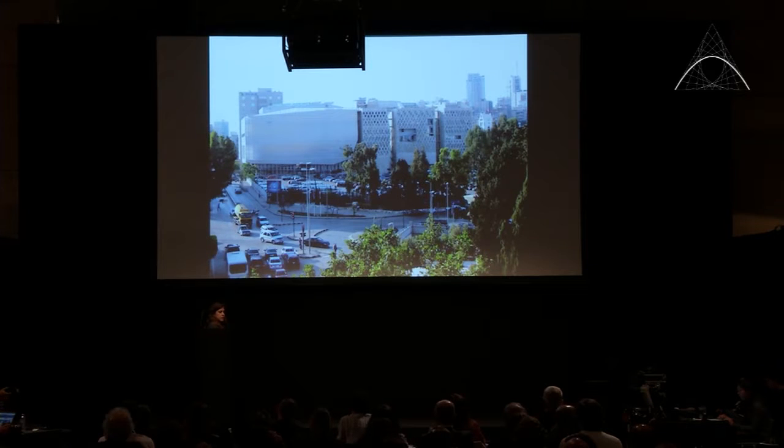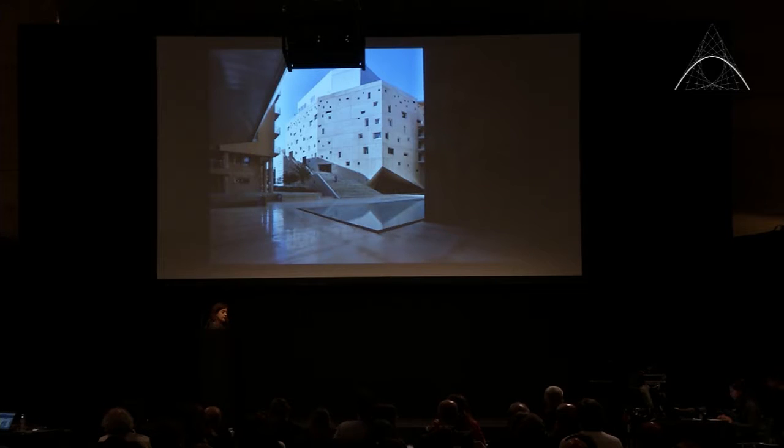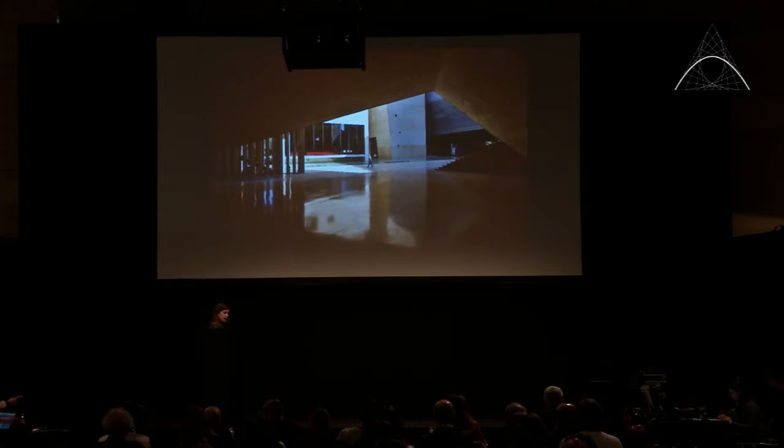Moving to the intermediary scale, the USG campus consists of six interconnected buildings that filter public space inside the project, taking it from the ground floor up to the roof in order to empower the city of Beirut within the buildings.